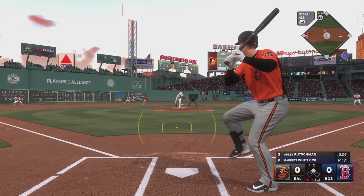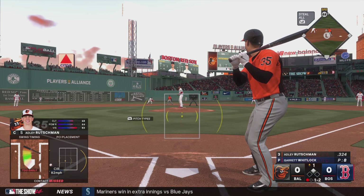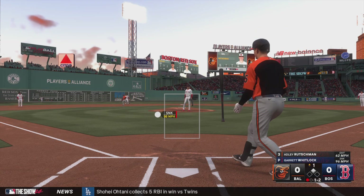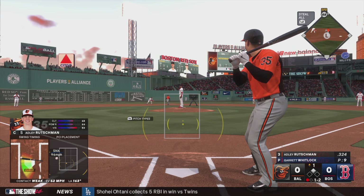The pitch — swing and a miss, and that one missed by a ton. Man, that was pretty gross right there. One out and a runner at second, and we're just getting started here in the top of the first.